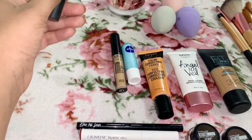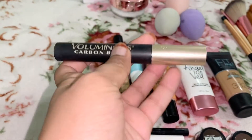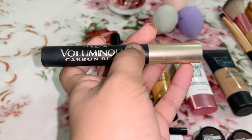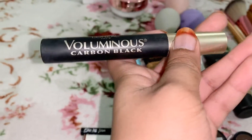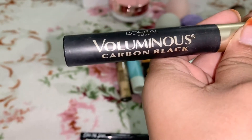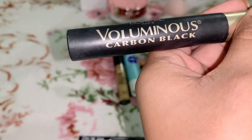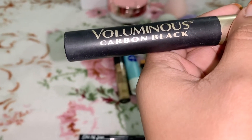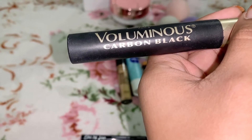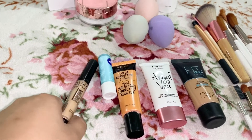The next item — my number one favorite — is this amazing mascara. I've used this for almost a year now and I still buy it because it's the best brand ever. This is from L'Oreal Paris Voluminous Carbon Black. It's really nice because it gives you that lift you're looking for without clumping.